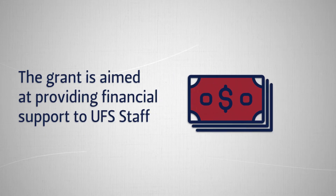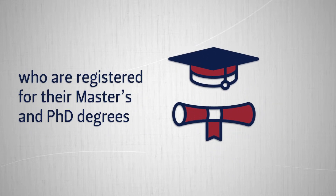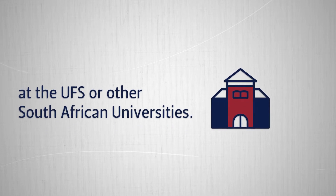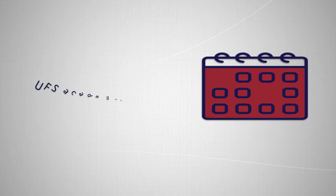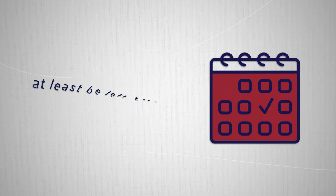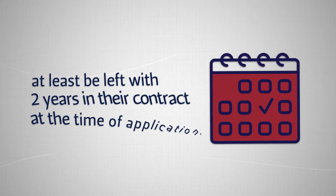The grant is aimed at providing financial support to UFS staff who are registered for their master's and PhD degrees at the UFS or other South African universities. Any permanent UFS academic and support staff member registered for a master's or PhD program may apply. UFS academic staff and support staff on a contract must have at least two years remaining in their contract at the time of application.